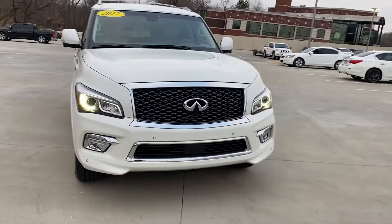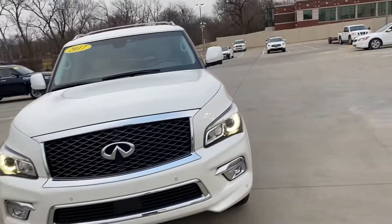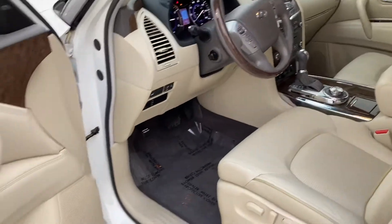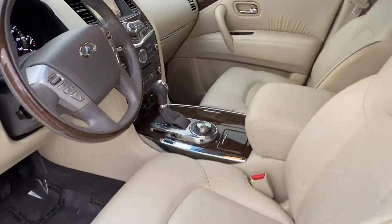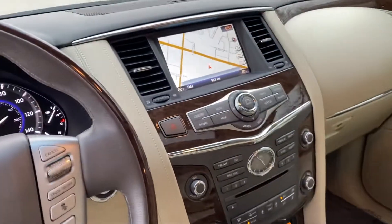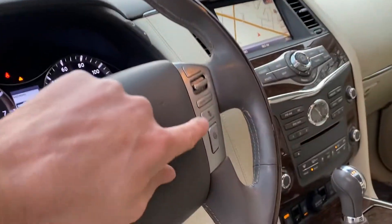There's a little daytime running light there. Come around here and look at the interior — it's got the wheat interior, it's been well taken care of. There's the doors, see the seats there.